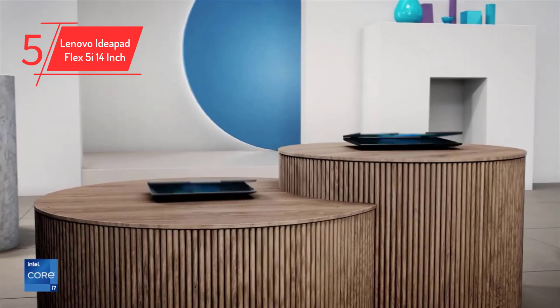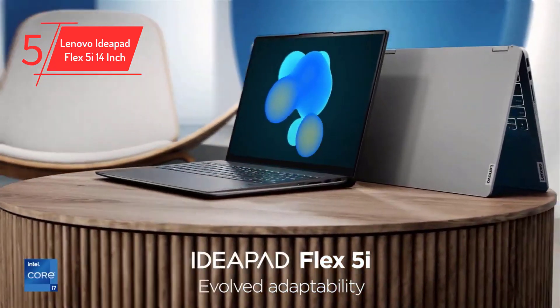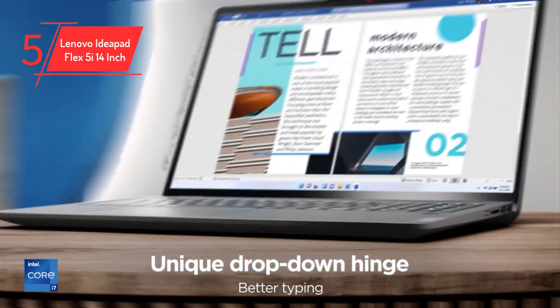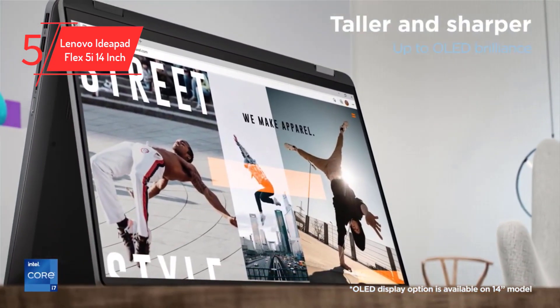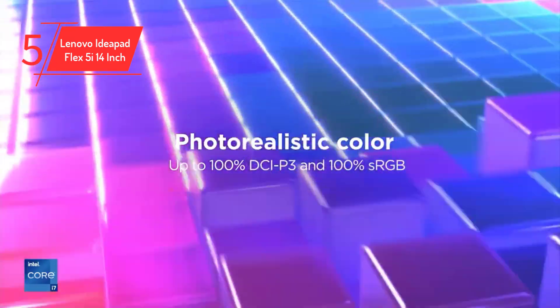Number 5: Lenovo IdeaPad Flex 5i 14-inch, 2022. The 2022 version of the IdeaPad Flex 5i 14-inch we tested gets a nod, thanks to a sturdy convertible design that offers true portability, a vibrant, easy-to-read screen, and above-average performance for an affordable price.